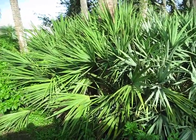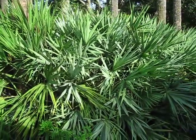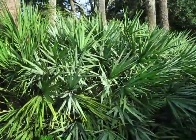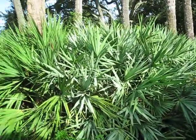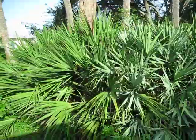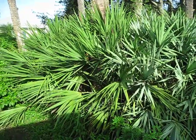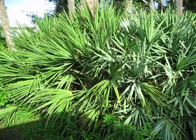This is the saw palmetto, Serenoa repens. What I like about where I'm shooting this is that there are two forms here — the basic green form and a more silver form. It's not quite as glaucous or silvery as I've seen some palmetto clumps get, but it's a good way to show a nice contrast between the two expressions that palmetto will produce. This is a Florida native, so I like to include those when I can.